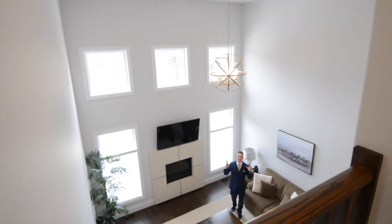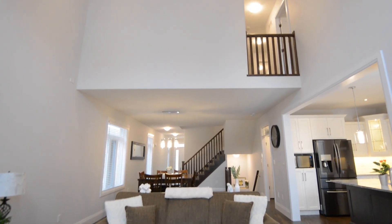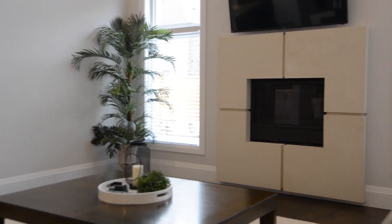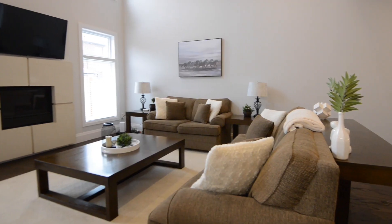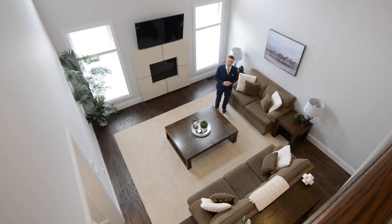I absolutely love this family room. Check out these 25 foot ceilings, a beautiful gas fireplace with limestone surround, and an abundance of light from these windows. It's the perfect space to relax with you and your family.